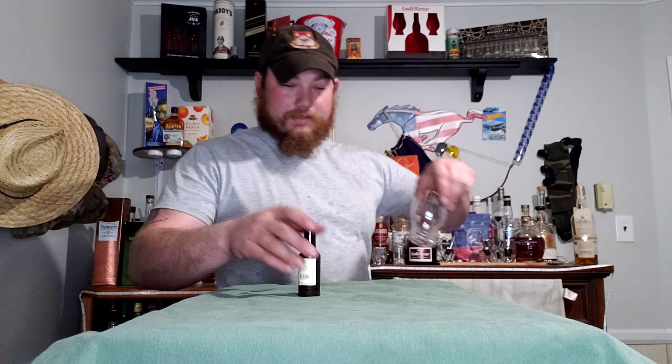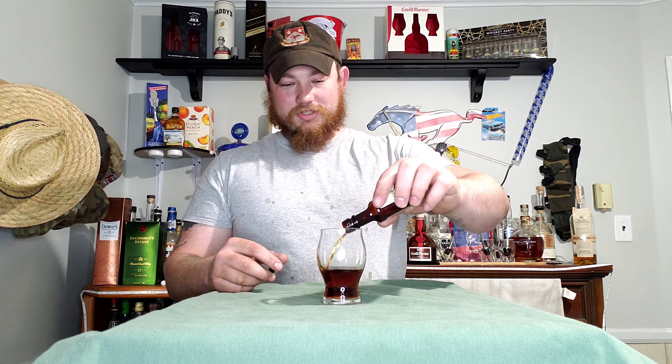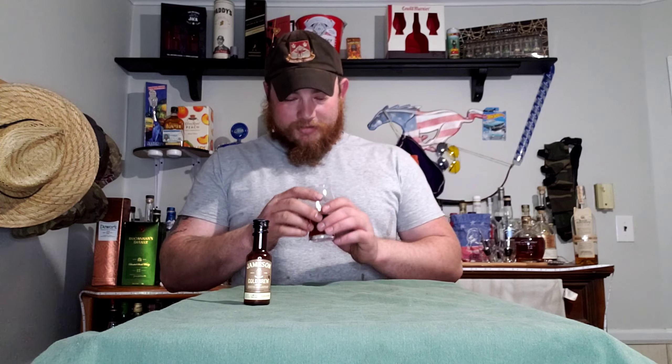So we're gonna pour it right up into a glass so you can see how it looks. Oh, that is dark — that is a dark whiskey right there. Super dark, really rich, so much chocolate. It just says toasted oak and dark chocolate on the label. That smells amazing, the color is even better — let's give it a shot.